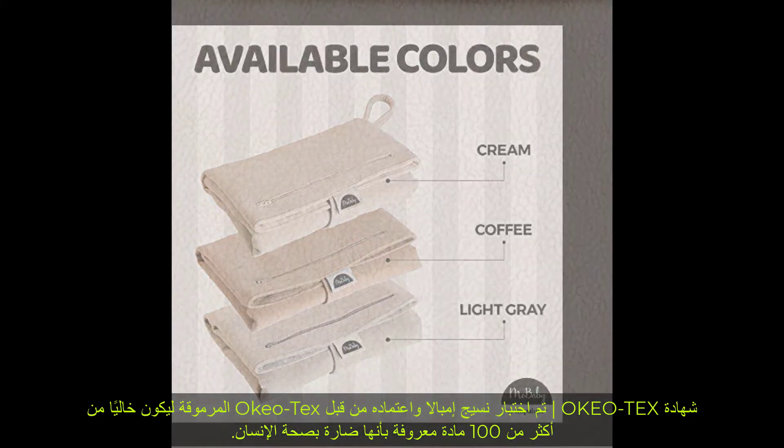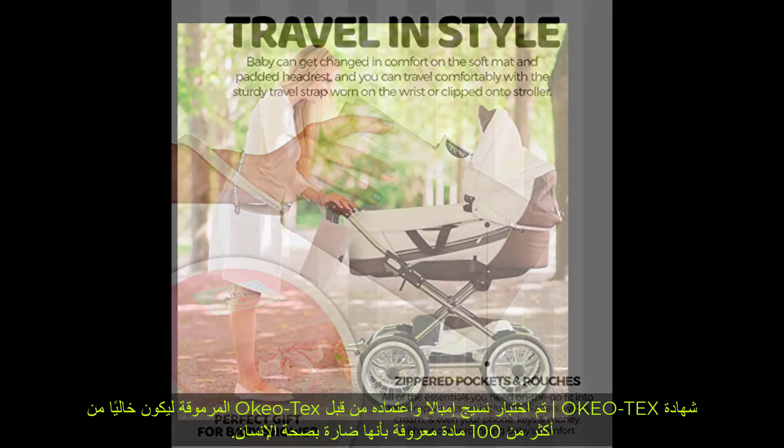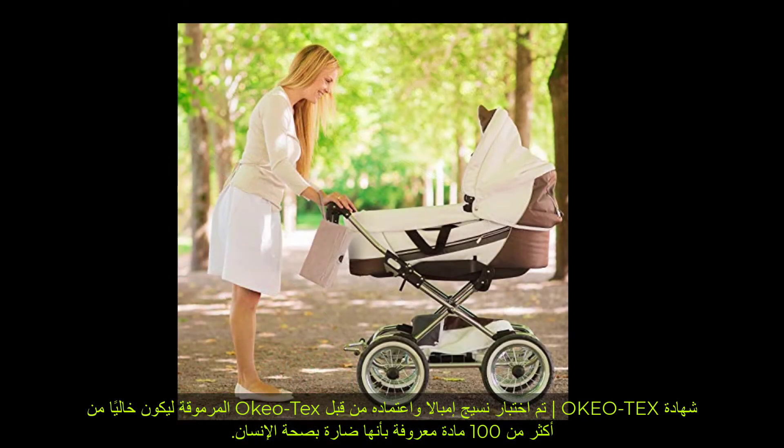Easy care: machine washable for an overall clean, or spot clean with a baby wipe to remove stains. Oeko-Tex certified — the Impala fabric has been tested and certified by the prestigious Oeko-Tex to be free from more than 100 substances known to be harmful to human health.